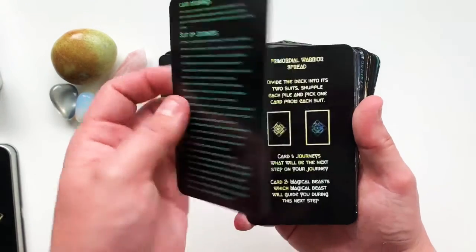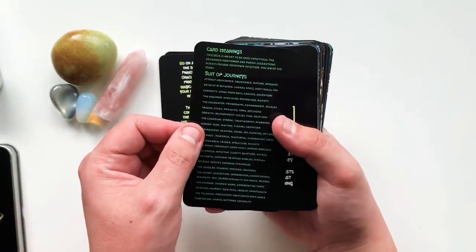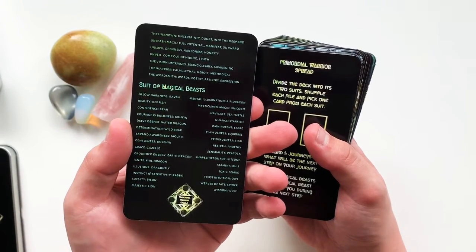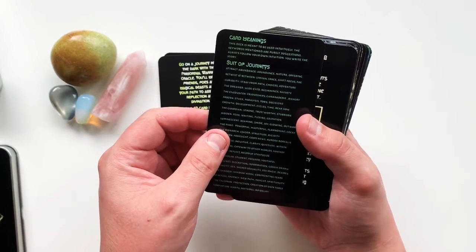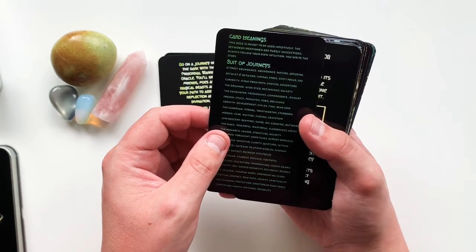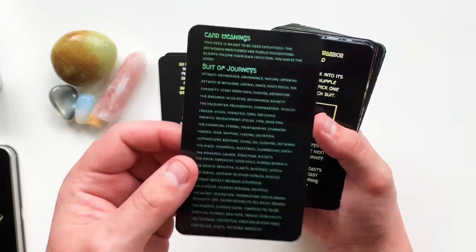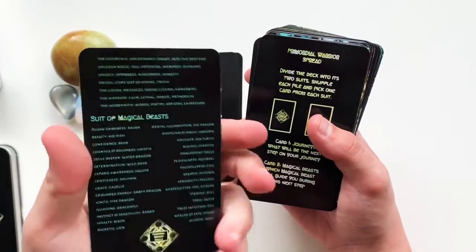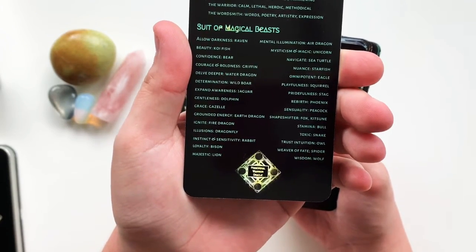There's a little card that has all the meanings on it. The reason I put it all on one card is because I want you to come up with your own way to use this deck — it's meant to be used intuitively. The keywords mentioned are purely suggestions; always follow your own intuition, because you write the story.